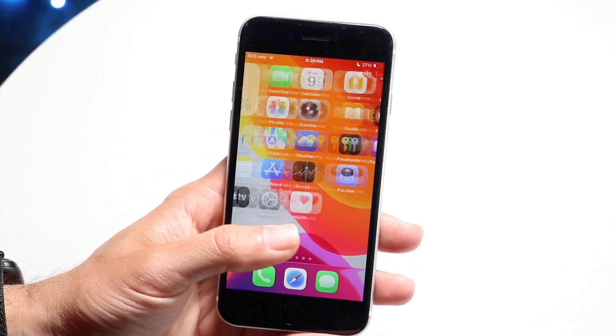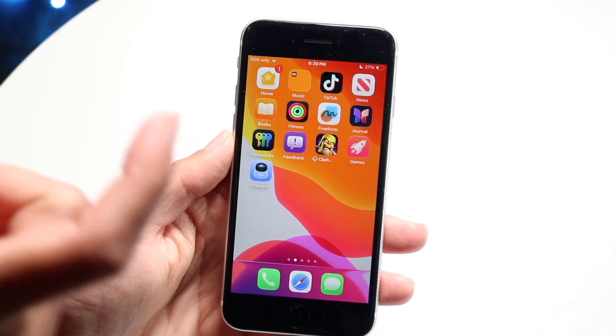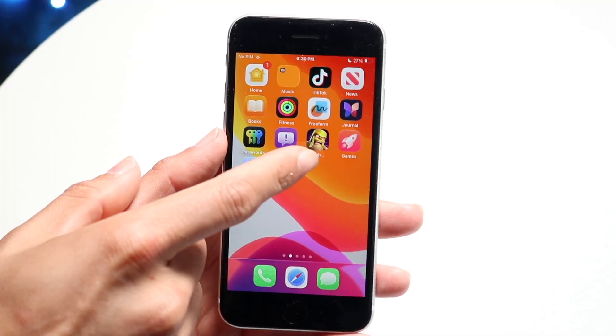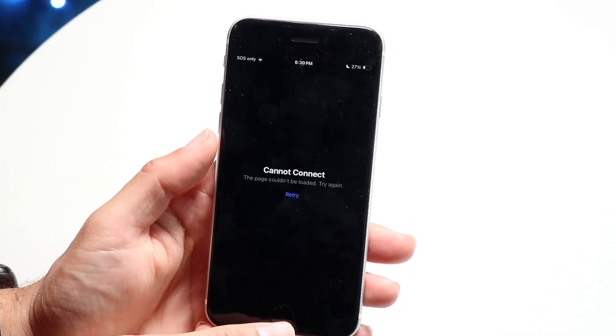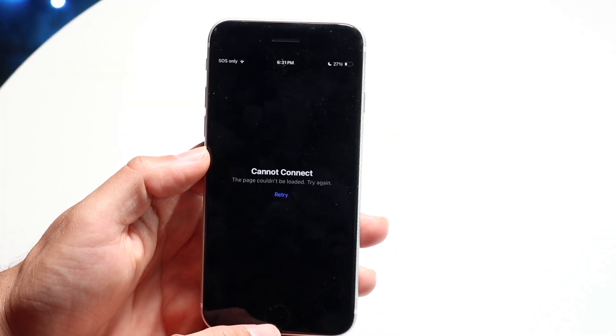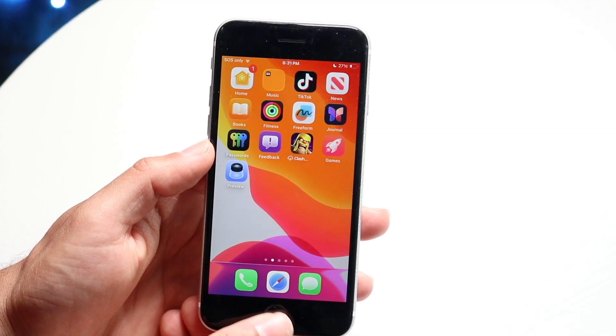CarPlay also got some cool updates. It looks much nicer and you can also add widgets inside of it. We also have Apple Music, Maps, and Wallet applications that got a few updates here and there. Then we also got a new Apple Games option, which basically allows you to have all your games in one area, which is actually pretty cool.